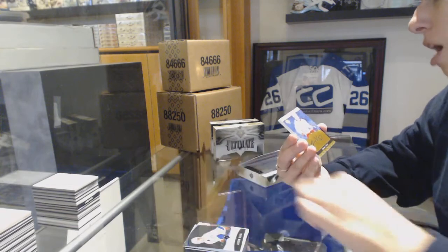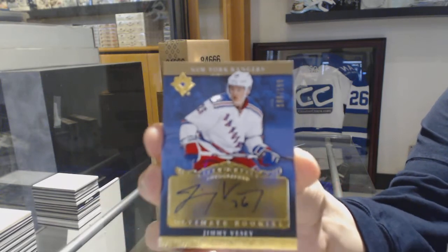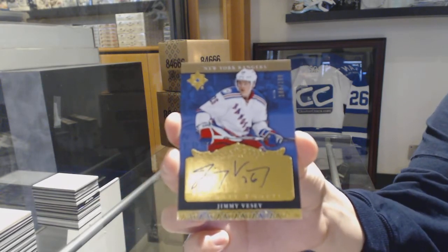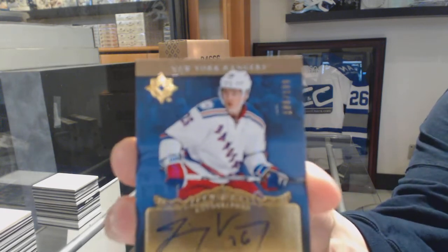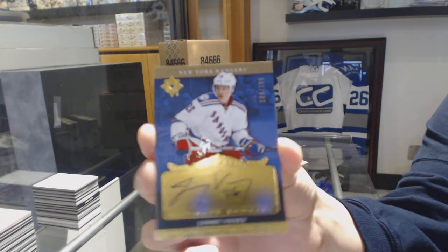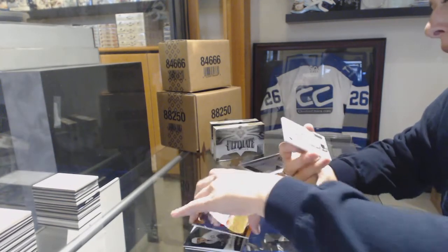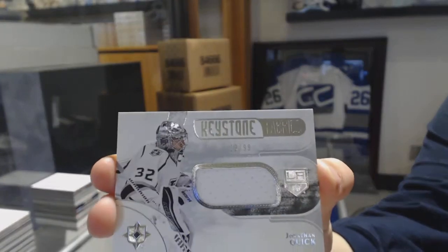We've got an Ultimate Rookie Auto Retro, number 2-199 for the New York Rangers, Jimmy V.C. Keystone Fabrics jersey, number 2-99 for the Kings, Jonathan Quick.